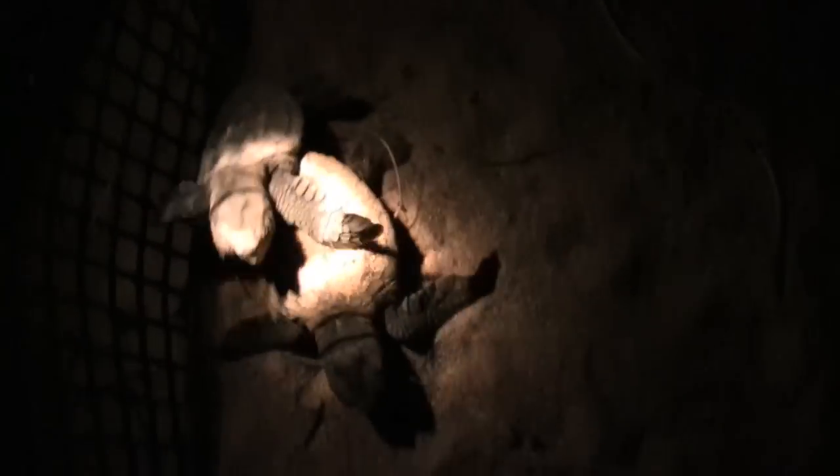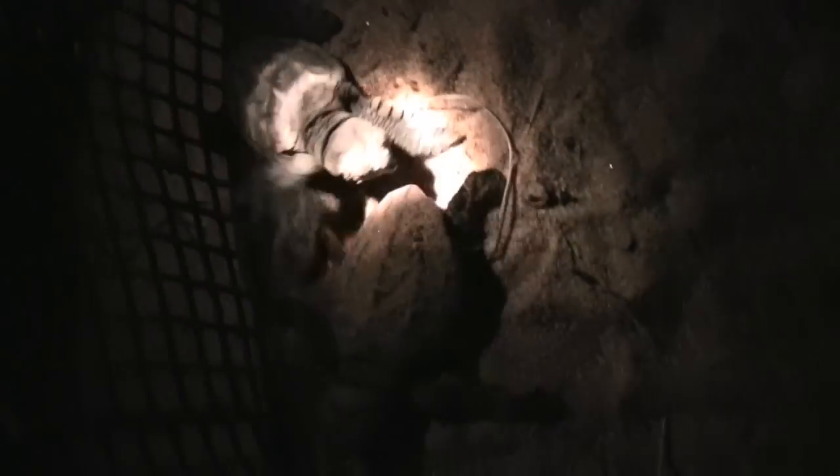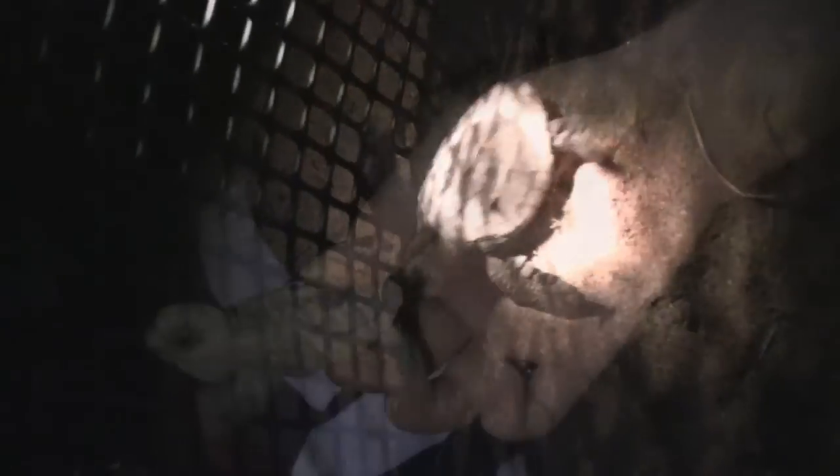Ten weeks after the eggs are laid, the turtles are starting to hatch and tonight we're hoping to find some. This is a group of freshly hatched little turtles who are about to make their break for freedom down the beach. We're very lucky to see them having their first evening in the real world outside their sand nest, and they're about to head off and probably not come back to this beach for at least another thirty or so years.